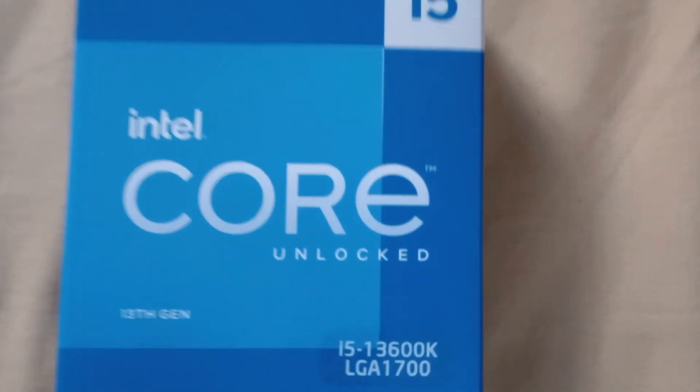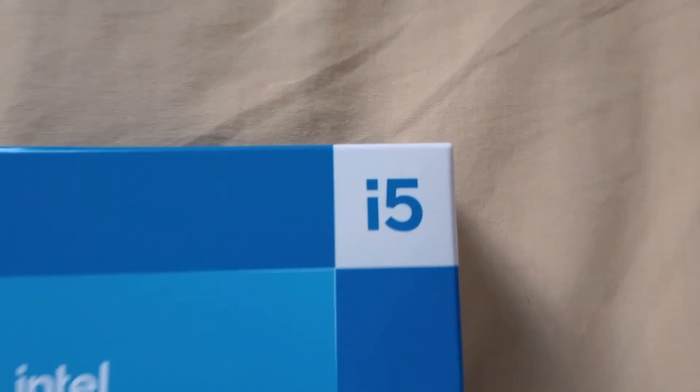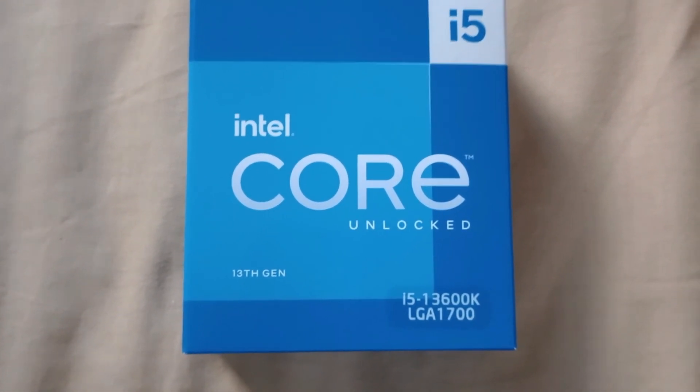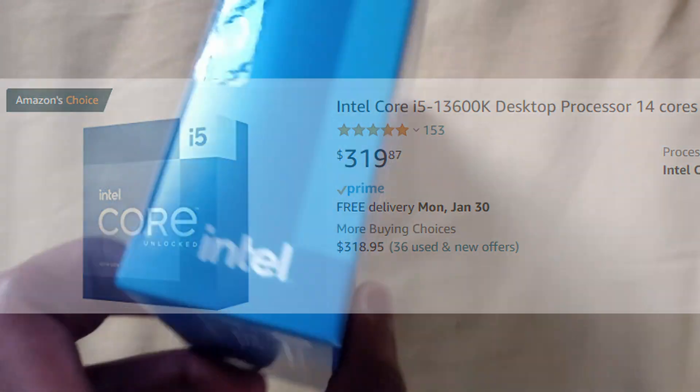Hello everyone, this is GameFrost, and in today's video I will review the powerful i5-13600K from Intel. This beast of a chip is so strong, I don't think I'll ever upgrade in the next 10 years. But is this CPU worth your money? Well, let's find out.